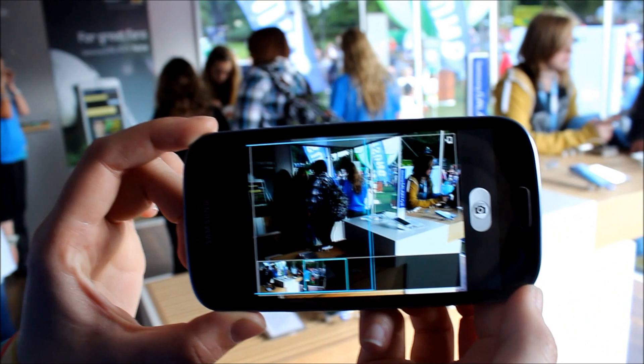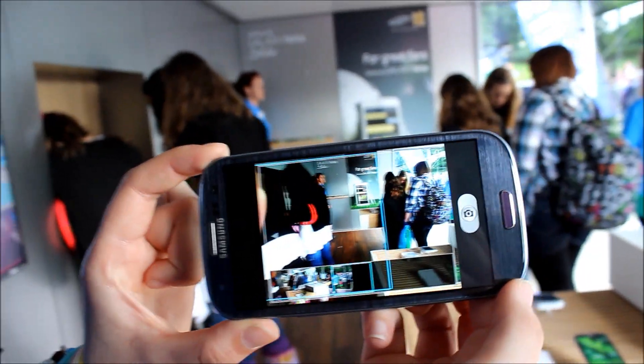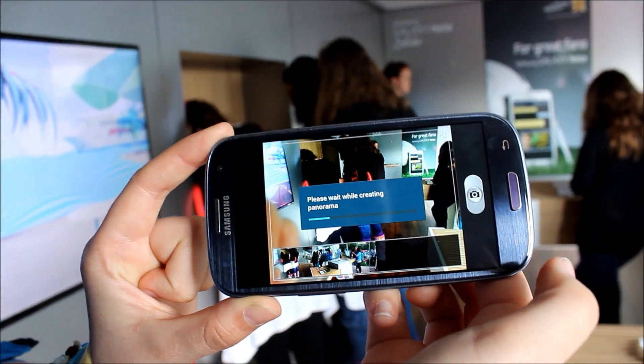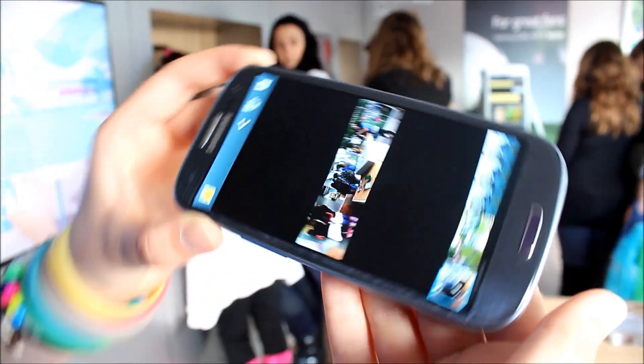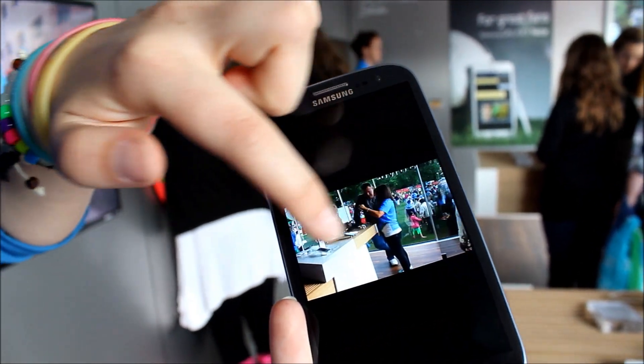You can see it's got a frame to guide you where the phone needs to be focused on. And the end result is you've got a stitched together picture.